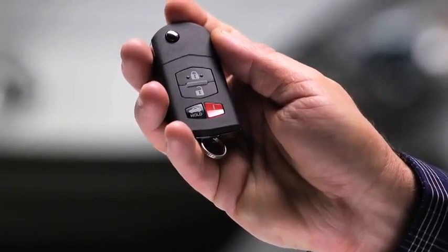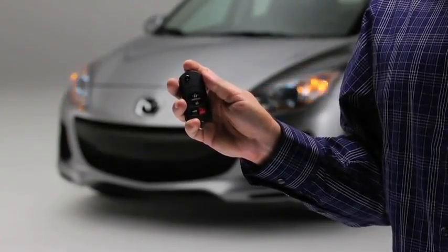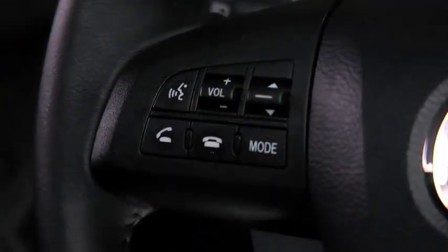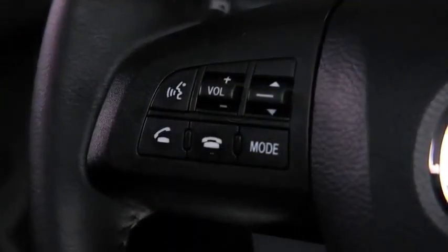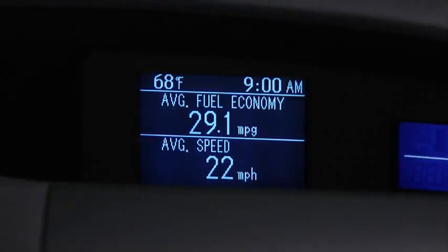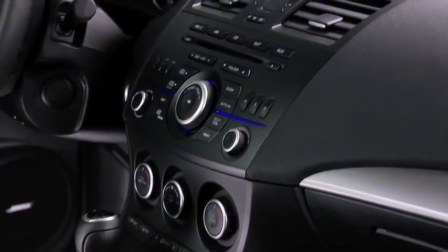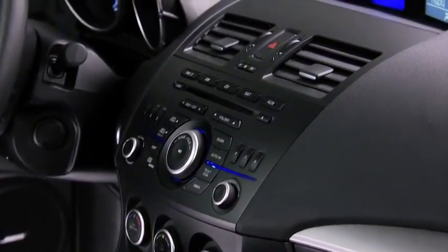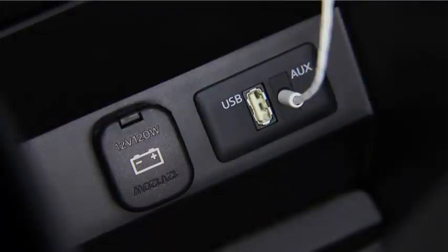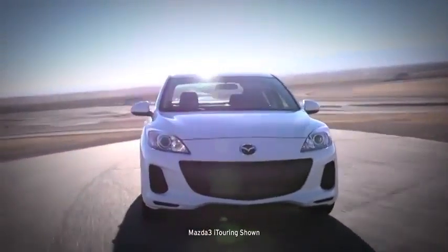With the Mazda 3, you can still get great technology without breaking your budget. Remote keyless entry keeps you from having to wrestle with locks, and steering wheel-mounted audio and cruise controls keep your hands free for less distracted driving. An available in-dash trip computer calculates your average fuel consumption. We've also designed an MP3-compatible audio system to deliver crisp, powerful sound from your smartphone via the standard auxiliary jack or USB port — it even adjusts the volume to your cruising speed.